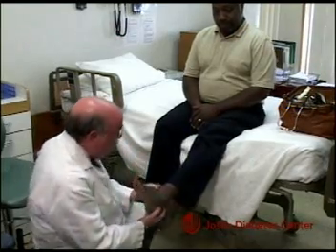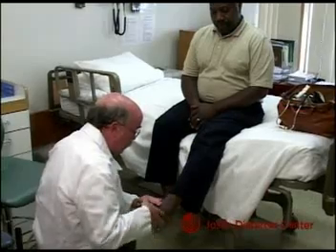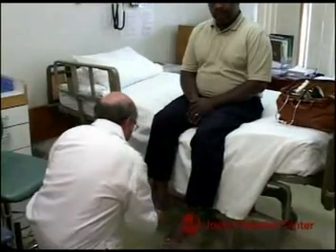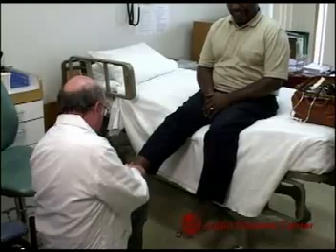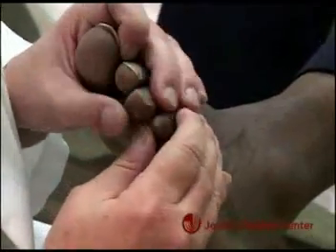They'll visually inspect your foot to see if there are any deformities. They'll look carefully at the skin to see if there are any cuts, any sore spots, any lesions that need attention. They'll look between your toes as well as the top and the bottom of your feet.